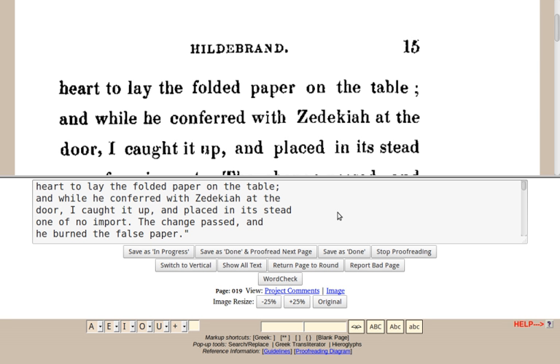On 31 July 2006, the Distributed Proofreaders Foundation was formed to provide Distributed Proofreaders with its own legal entity and not-for-profit status. IRS approval of Section 501 status was granted retroactive to 7 April 2006.